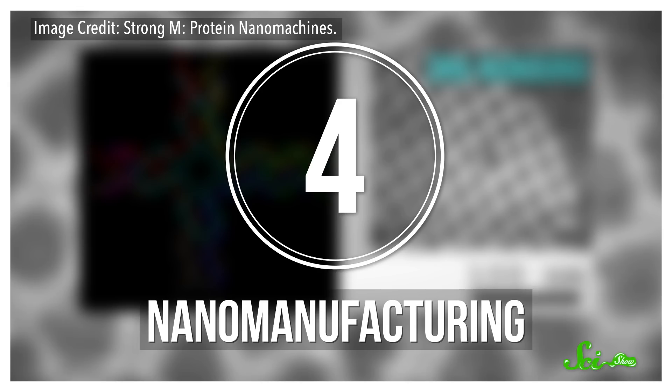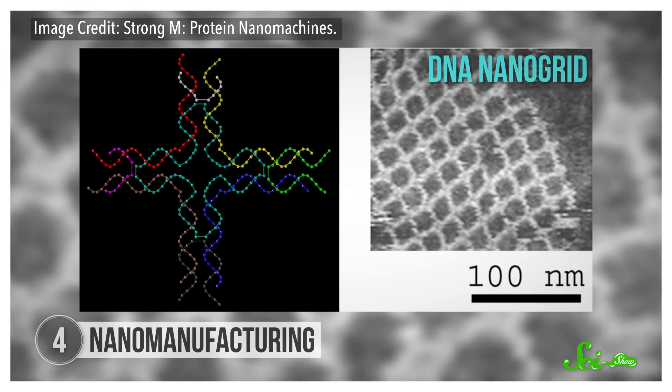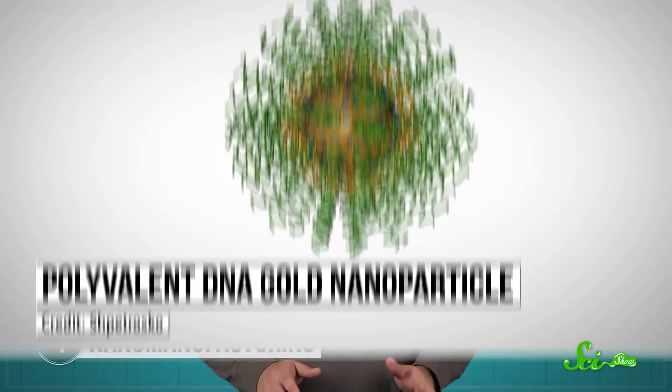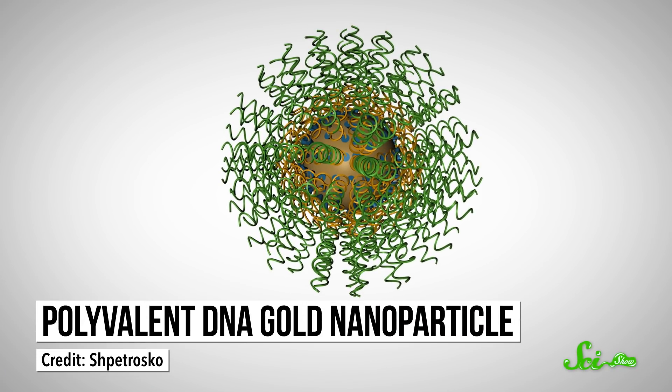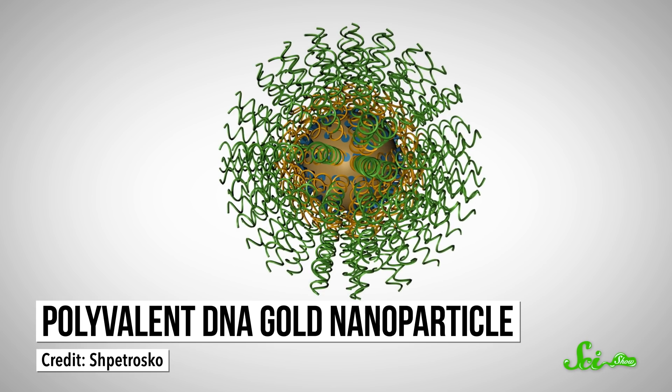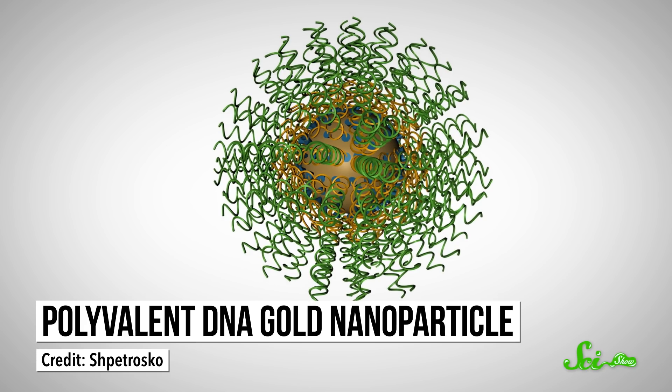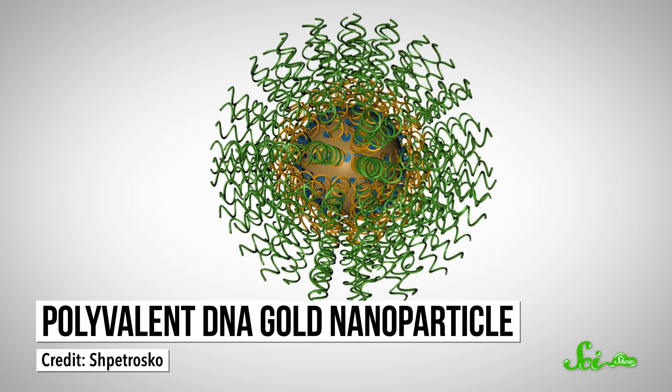But DNA does more than just folding. It's one of the tools in nanomanufacturing, the creation of nanoscale structures. Nanomanufacturing combines DNA with lots of different small-scale materials, like metal. It all started in 1996, when scientists first combined gold nanoparticles with short pieces of single-stranded DNA. When the complementary DNA strands were added to the gold mix, the DNA doubled up because of the buddy system, and it pulled the pieces of nanoscale gold along with it. So nanomanufacturing takes advantage of DNA's ability to self-assemble as a way to combine tiny, non-biological materials into their final forms.